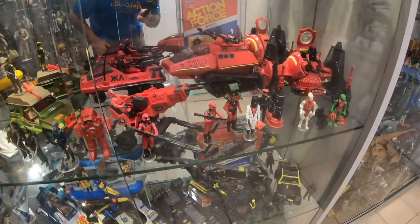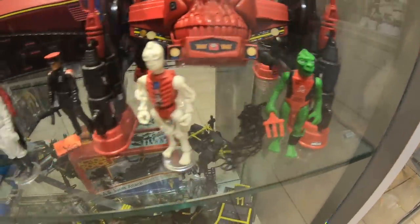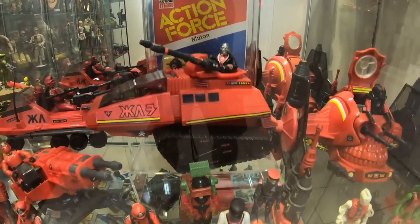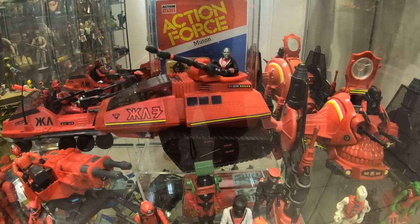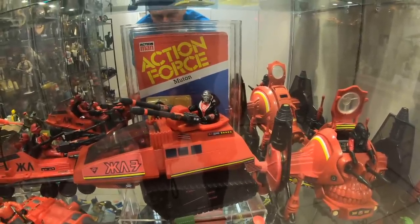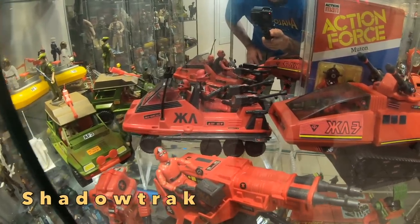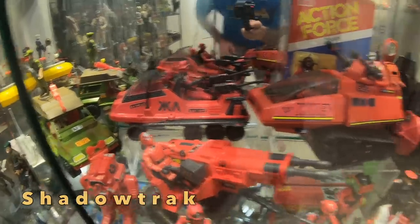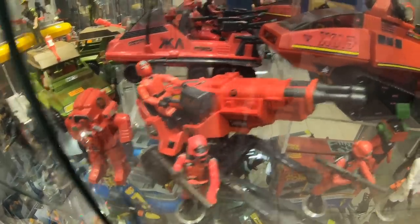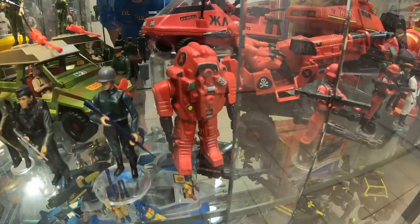Now we get on to the Red Shadows — and these guys are just damn awesome. We've got the Robo Skull, a complete Kraken, Skeletron, the Black Major, Baron Ironblood, and the Hyena — which is the UK recolour of the G.I. Joe HISS Tank. That was in a dark grey kind of black colour, whereas the Hyena is in bright red to go with the Red Shadows. And of course its driver is the rare UK recolour of Destro, named Red Jackal — you can see the red on his chest with the White Skull and Crossbones logo. Here we've got the Laser Exterminator driven by a recolour of G.I. Joe's Cobra Commander done all in red — that's Red Laser. And the red recolour of the Hasbro Cobra Snake Battle Armour, now called the Red Shadows Escape Armour.